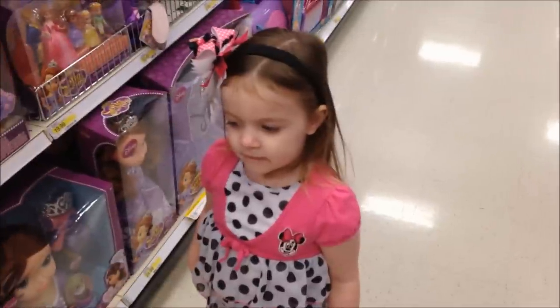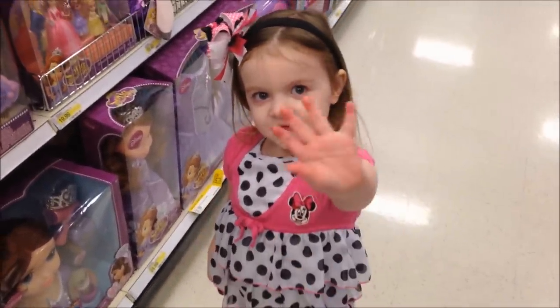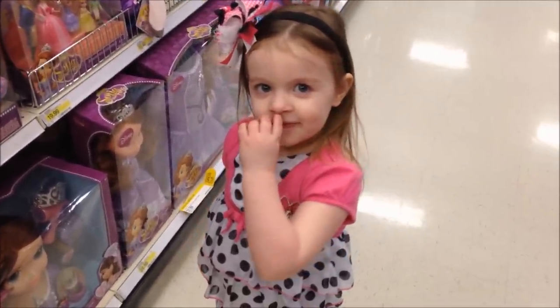Hi, everyone. Thanks for checking out Brian's Toy Haven and Ava's Toy Haven. Ava, can you say hi? What are you doing? Are we doing some toy hunting?